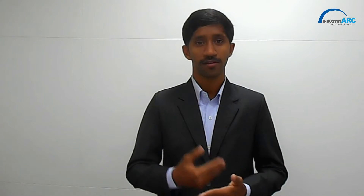The webinar is divided into four segments, starting from the introduction and the NDT techniques, followed by the NDT utilization in various end-user industries with respect to the applications and market drivers and the constraints influencing the market growth. And eventually, I would like to make a contrast with respect to the end-user industries growth in the emerging economies across the globe.